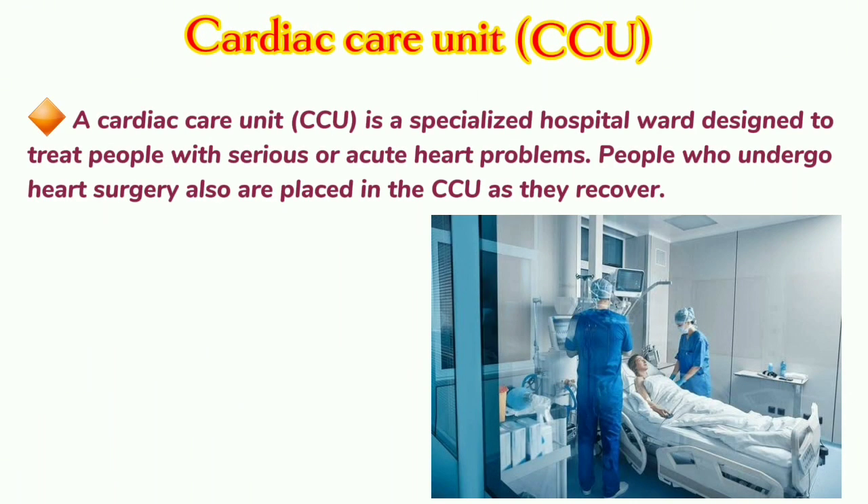Cardiac Care Unit: A cardiac care unit, CCU, is a specialized hospital ward designed to treat people with serious or acute heart problems. Patients who undergo heart surgery are also placed in the CCU as they recover.